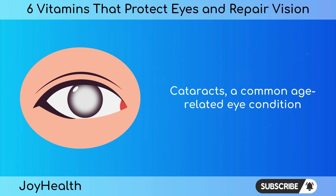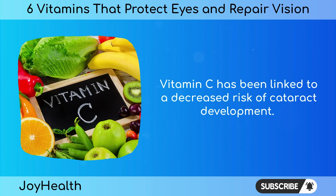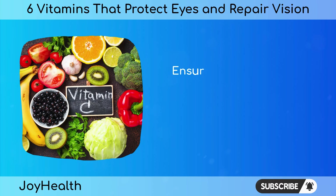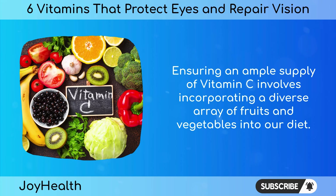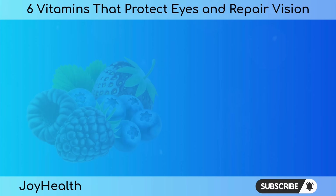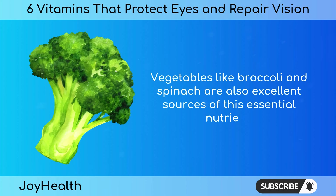Cataracts, a common age-related eye condition, involve the clouding of the eye's natural lens, leading to blurred vision. Vitamin C has been linked to a decreased risk of cataract development; its antioxidant properties, along with its role in collagen formation, contribute to the maintenance of lens transparency and overall eye health. Ensuring an ample supply of vitamin C involves incorporating a diverse array of fruits and vegetables into our diet. Citrus fruits such as oranges and grapefruits are well-known vitamin C powerhouses, while berries, particularly strawberries and blueberries, also contribute significantly. Vegetables like broccoli and spinach are excellent sources of this essential nutrient.